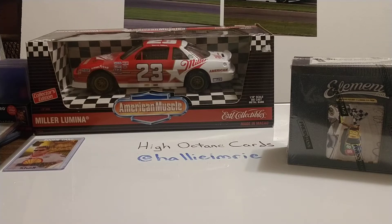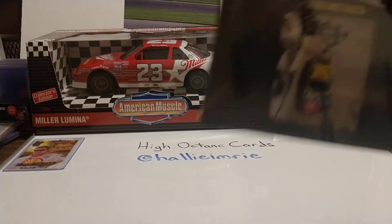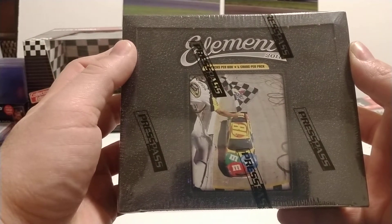Good evening, everyone. Another Sunday has come and gone, and we're going to open up another box — this time a box of 2011 Press Pass Elements.